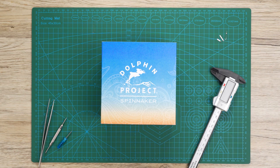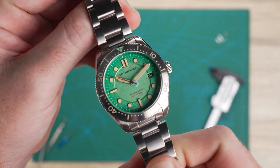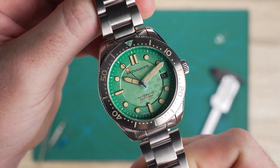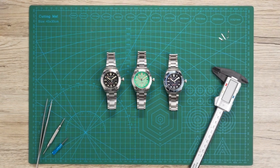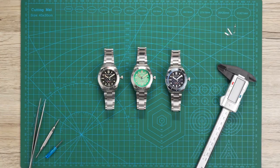Introducing our latest collaboration with and in support of Dolphin Project, a leading non-profit dedicated to the welfare and protection of dolphins worldwide — the Croft Mid-sized Automatic Dolphin Project Limited Edition. This extraordinary collection not only pays homage to the beauty of the ocean, but also supports the vital work of protecting dolphins and their natural habitats.